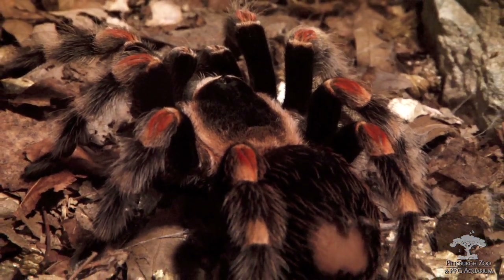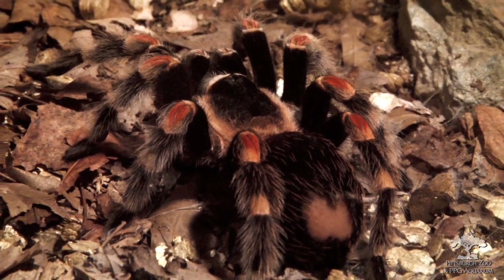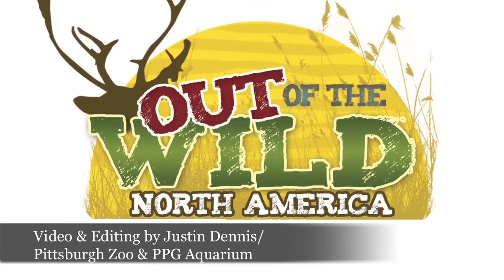Some tarantulas — we had a goliath bird-eating spider, a huge tarantula — and they never get tamed. So they don't want to use those and handle those, but the red-kneed can be tamed down.